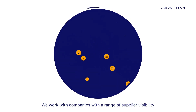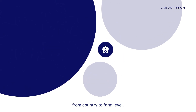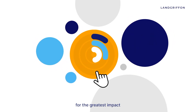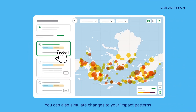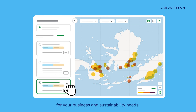We work with companies with a range of supplier visibility from country to farm level. So now you can find out which suppliers, producers or business units are responsible for the greatest impact and focus your action on them. You can also simulate changes to your impact patterns to help you decide on the best path forward for your business and sustainability needs.